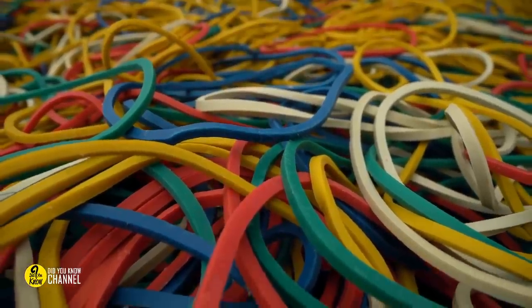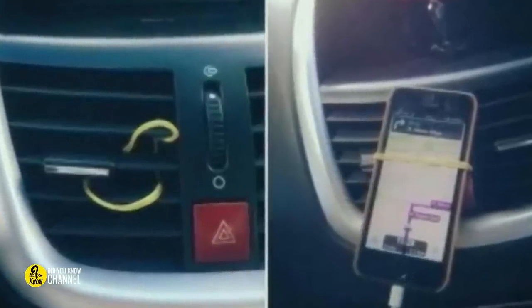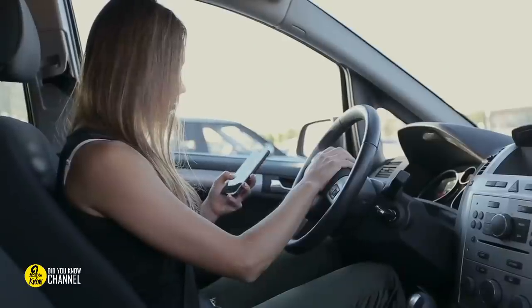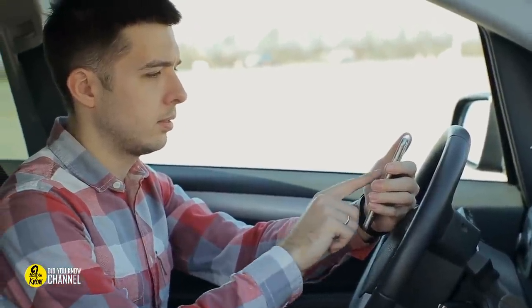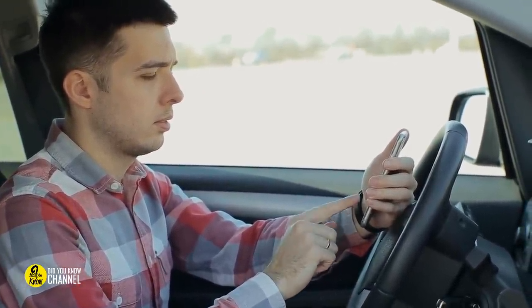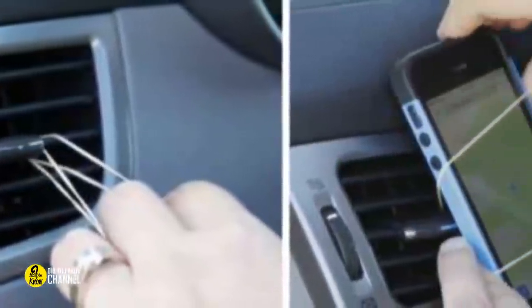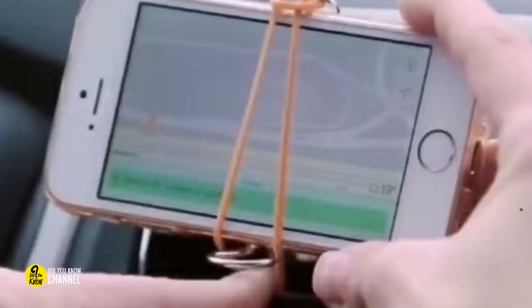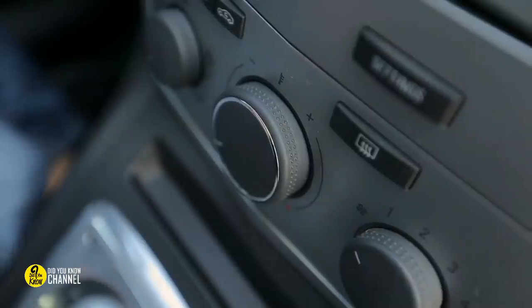You can use rubber bands as phone holders. When you need to look at your GPS but don't have a co-pilot to hold it and don't have a window or air vent phone holder, it's inconvenient and potentially dangerous. It's actually quite simple to accomplish the same thing with a rubber band — just loop it through a couple of vents in the center console and around the top and bottom of your phone.